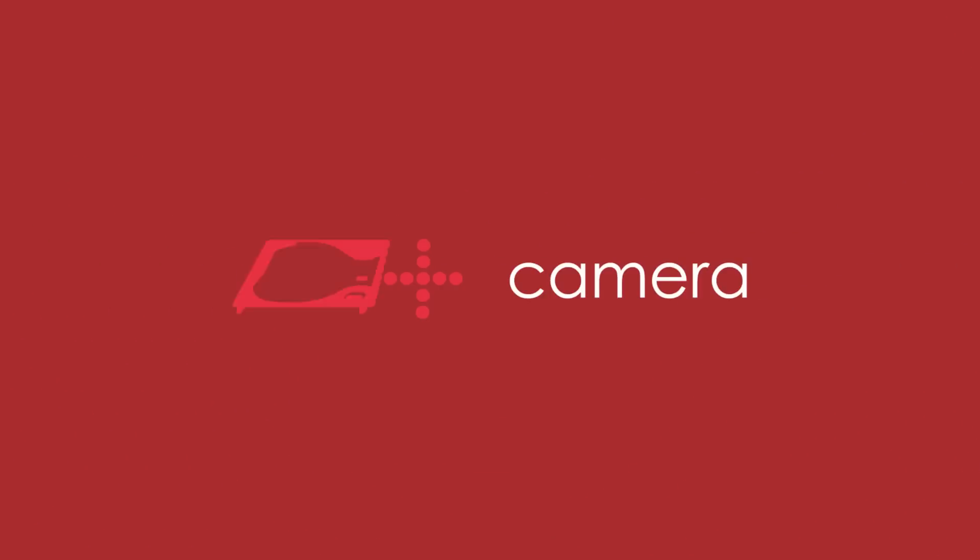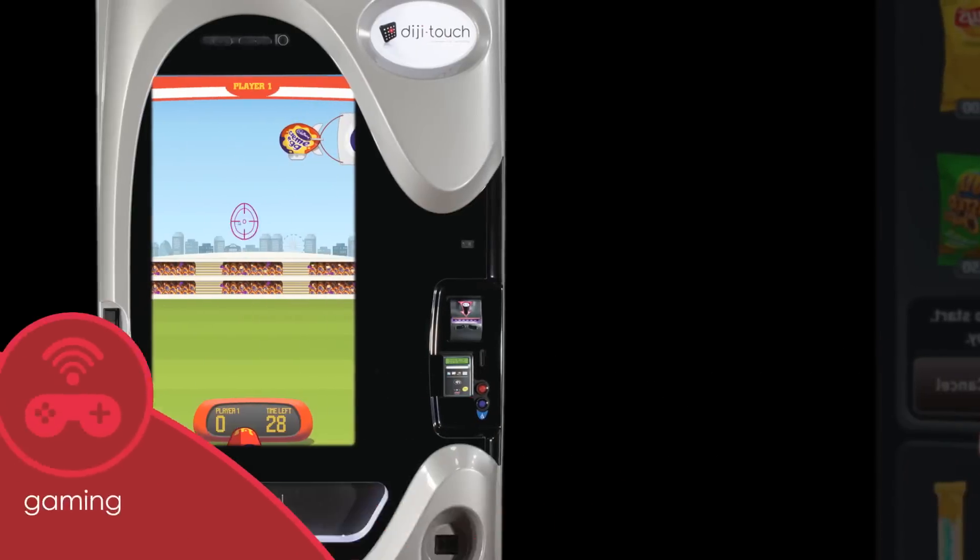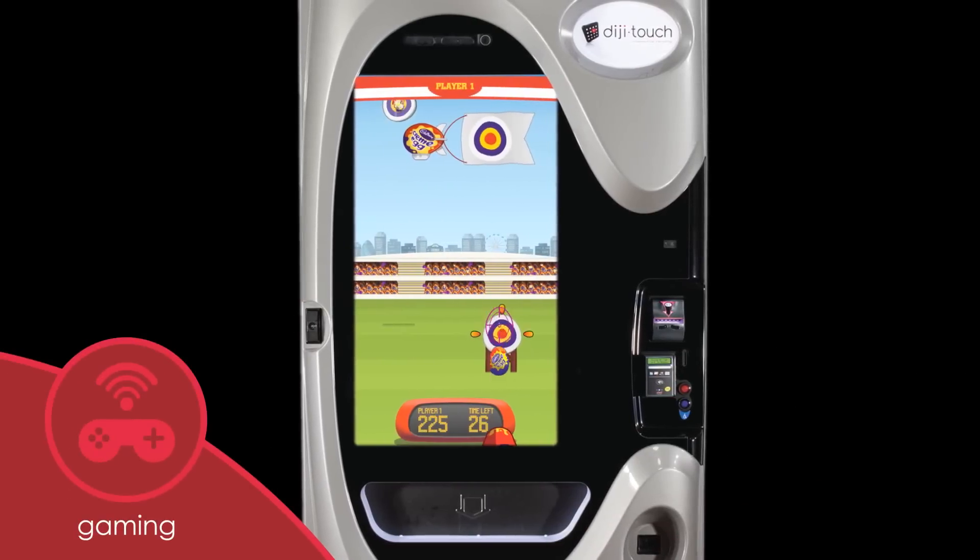DigiTouch's built-in camera is another way to enhance the vending experience. Motion sensors aren't just for picking products — they're great for gaming and all-around brand interaction.